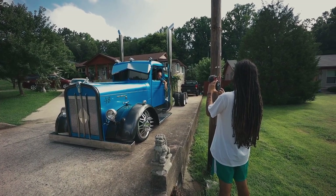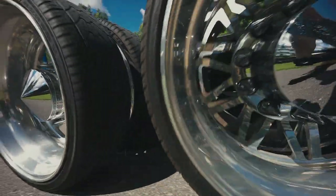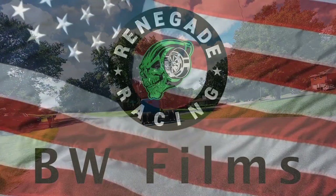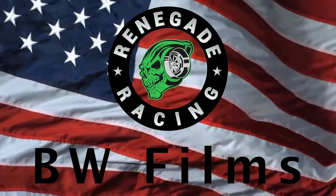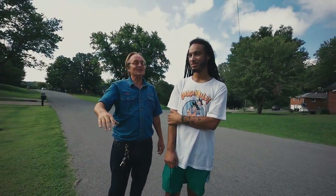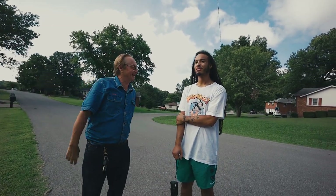I decided to get a lowrider! If you're going to go big, go big! I'll be standing on the bed.